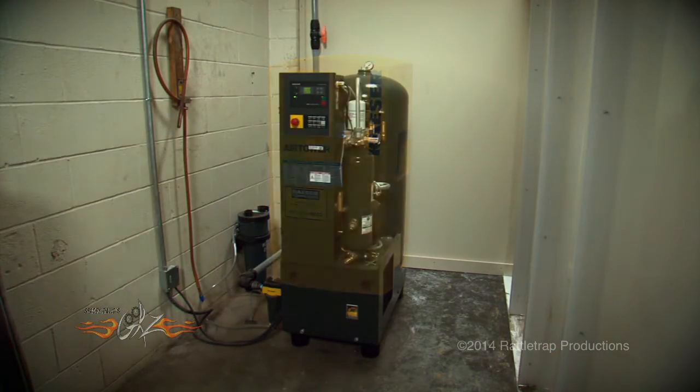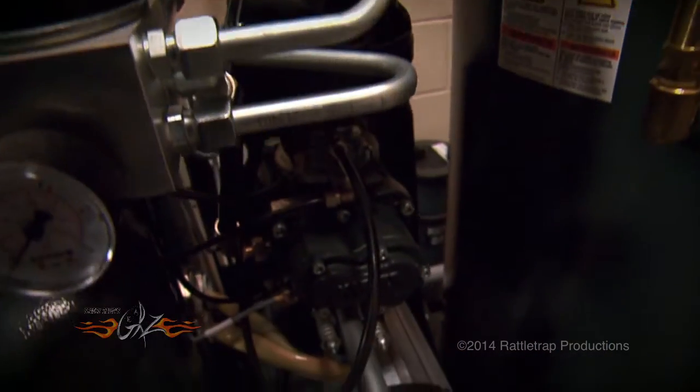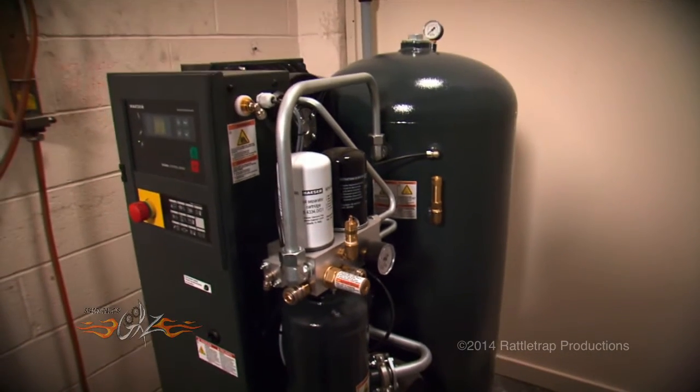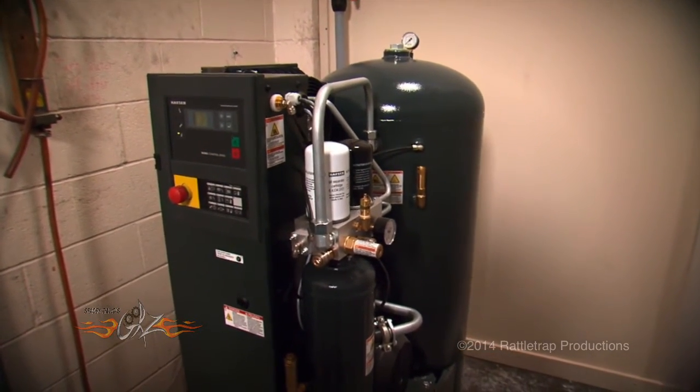This is called the Kaeser Air Tower, and it features a rotary screw compressor with a built-in refrigerated dryer and air tank all in one small package. Now, a screw-style compressor not only delivers more air than the old piston-style, but it also uses less power and is extremely quiet as well.